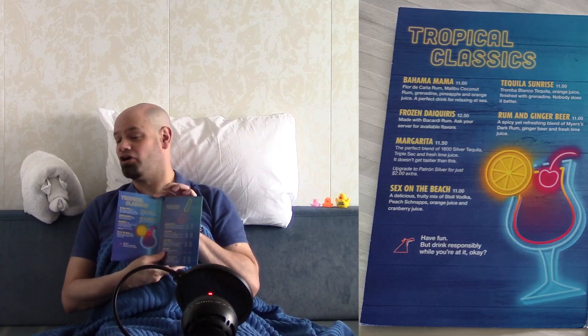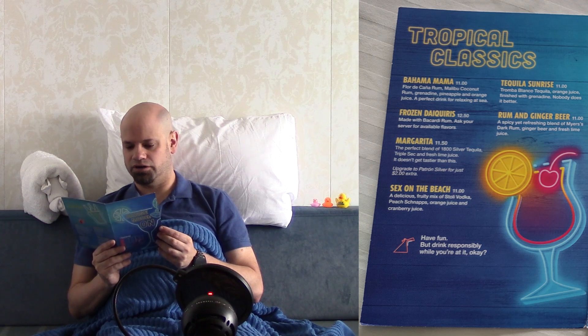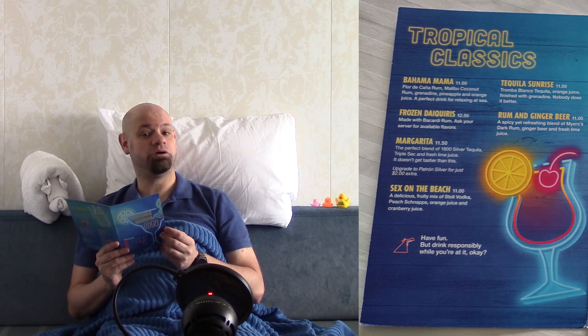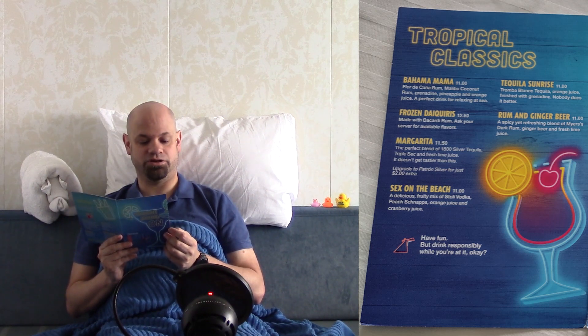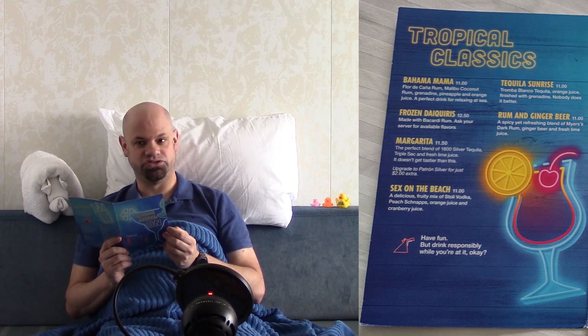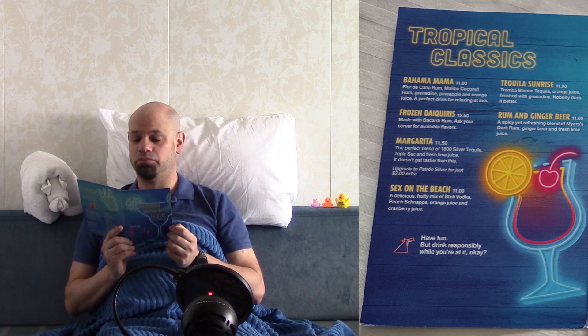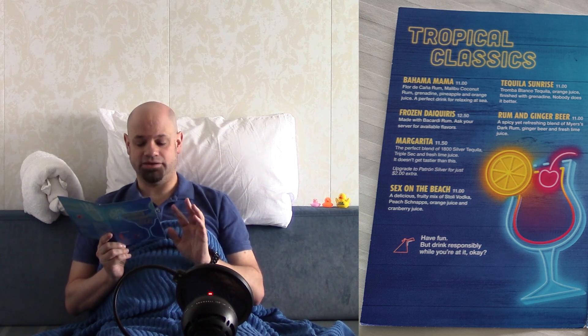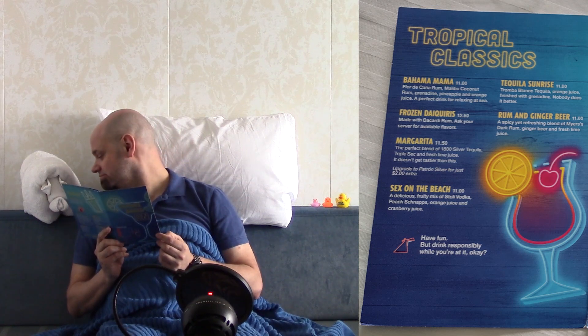We're going to start off with tropical classics. Now these are going to have a slight variation in price. The Bahama Mama is $11 and frozen daiquiris are $12.50. The margarita is $11.50 and the sex on the beach is $11. Tequila Sunrise and a rum and ginger beer are both $11 as well. And it says here: have fun, but drink responsibly.